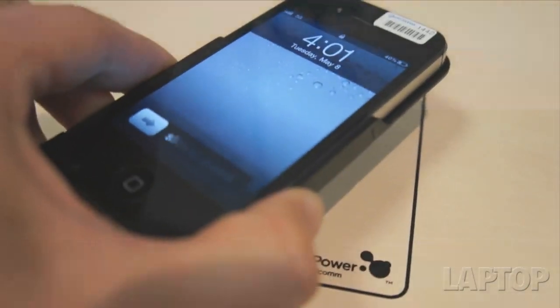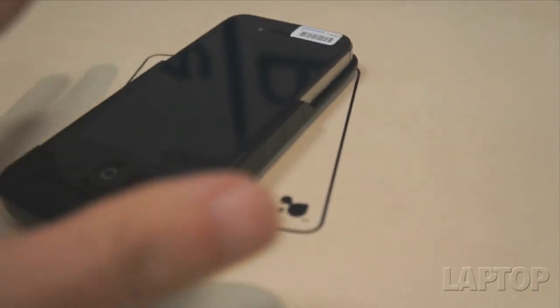And as you can see, unlike some other standards on the market, even when we're just a couple inches away — it's not even touching — the iPhone is charging. Maybe you can walk us through some of the main differences between your solution and some of the others that are on the market.